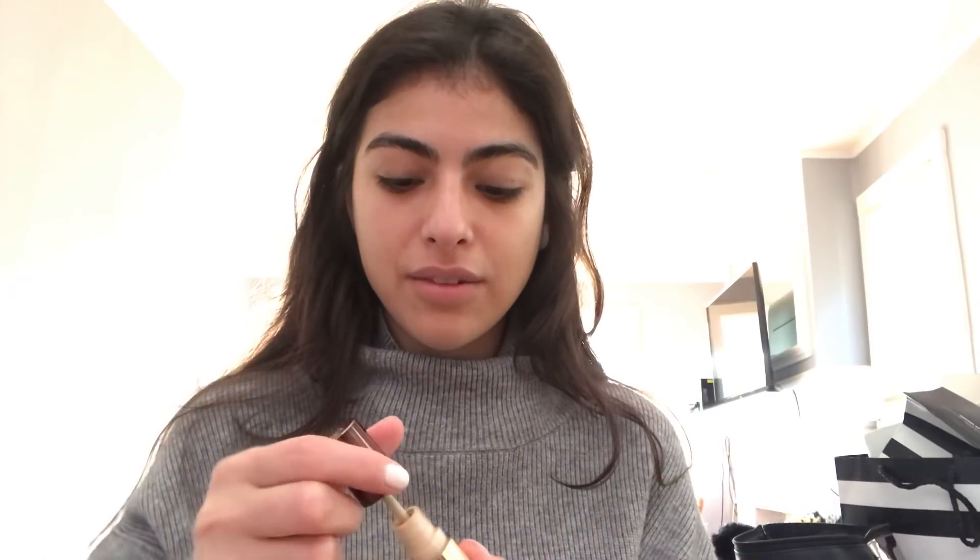Let me introduce the products as I put them on. I showed this in a prior video, but this is kind of new — the Tom Ford Motion Proof Concealer. I actually really love this. I was going to buy another color because sometimes this is a little light, but I don't think it's on the Sephora website yet, so I thought I would wait.